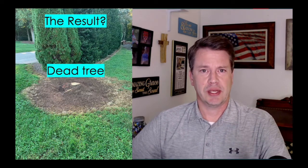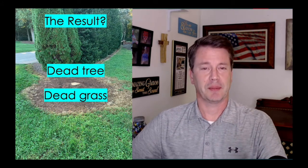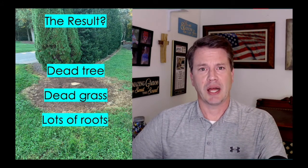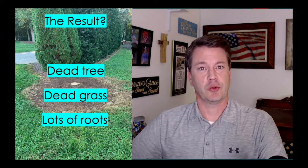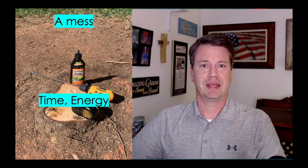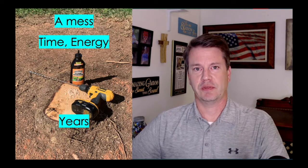So what was the result of all of this? Ended up with a dead tree. Ended up with dead grass. As you can see, there's all the issues around it that I'm going to have to deal with. Ended up with lots of roots running throughout — it's going to be years before I can plant something else here in this spot. I had to get my drill out and get some stump remover, and now I've got to work on redoing this area. It's a mess. There's time, energy, expenses, and years of taking care of this.